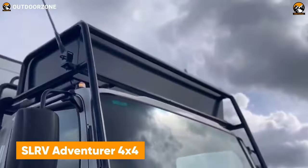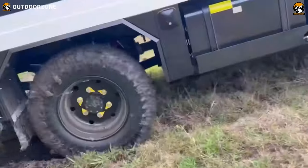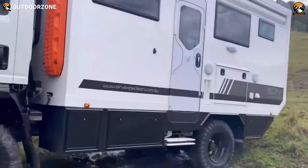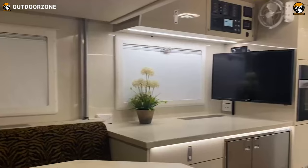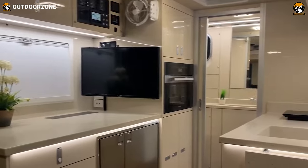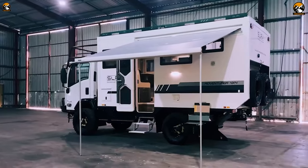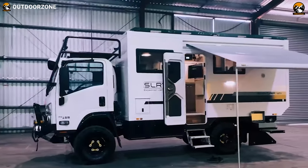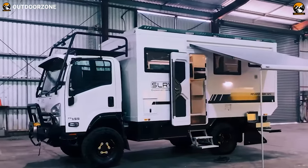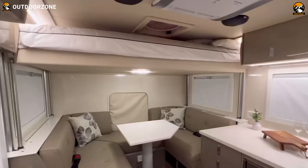The SLRV Adventurer 4x4 is a compact and adaptable expedition vehicle to reach the unseen. Being an entirely self-contained expedition vehicle, it comes with proper insulation, comfort, and all the modern amenities to live comfortably in the wilderness. It features a fixed wall construction instead of a pop-up rooftop to meet proper insulation requirements, meaning even an adventure to Antarctica is a piece of cake. Moreover, it comes with three different floor plans inside its spacious body, so users can have it customized according to their preferences.